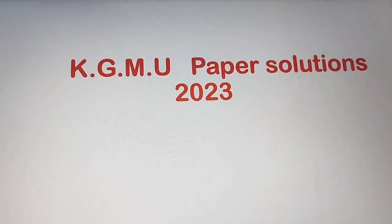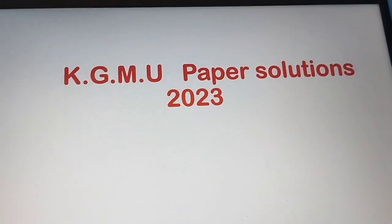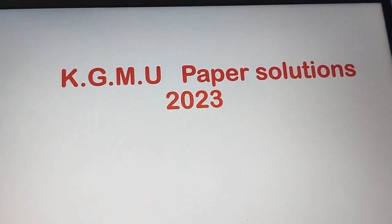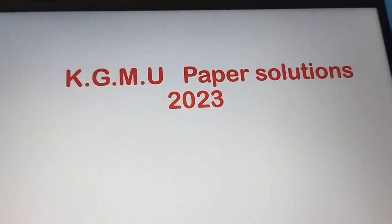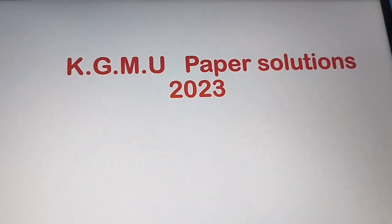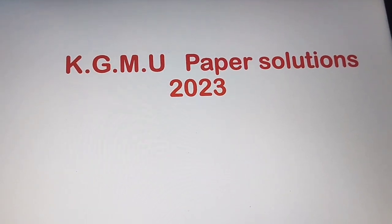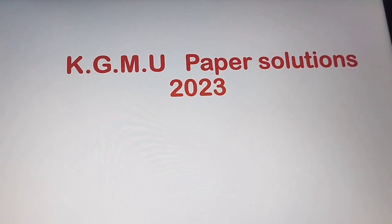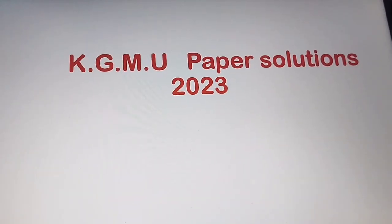So I have discussed 10 questions of the KGMU paper solution — what type of question paper came and what the answers were. More questions are also there; I have discussed only 10 so that you get an idea of what type of paper came. If you found the video helpful, please subscribe and share the channel for more videos.